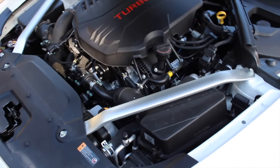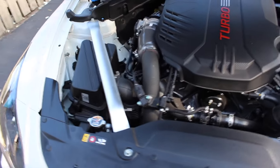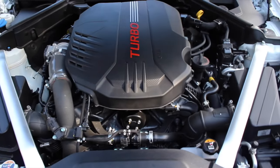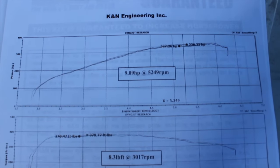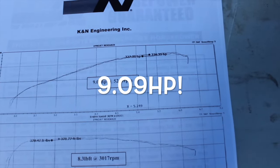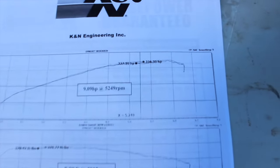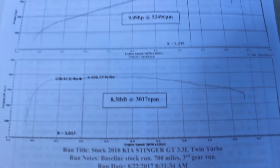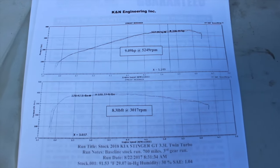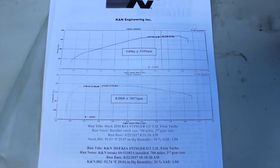Super quiet — you can barely hear any kind of intake or turbo noise, so I see why Mike wanted this K&N intake setup. Along with all the cool intake noises you're gonna get with a kit like this, they claim 9.09 horsepower — so 327 stock to the wheels, 336 after the intake, and 8.3 foot-pounds of torque. That's about right if you give it 15 to 18 percent driveline loss from what they claim at the crank.